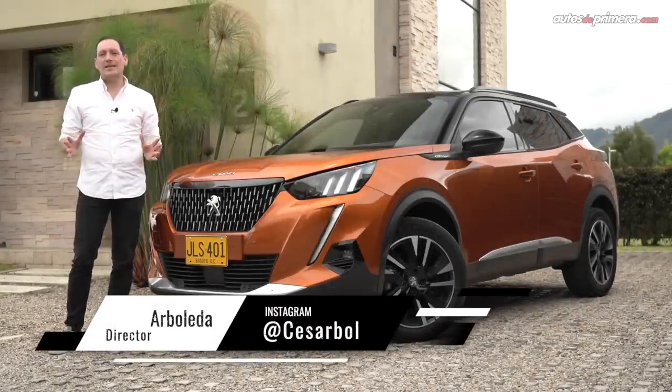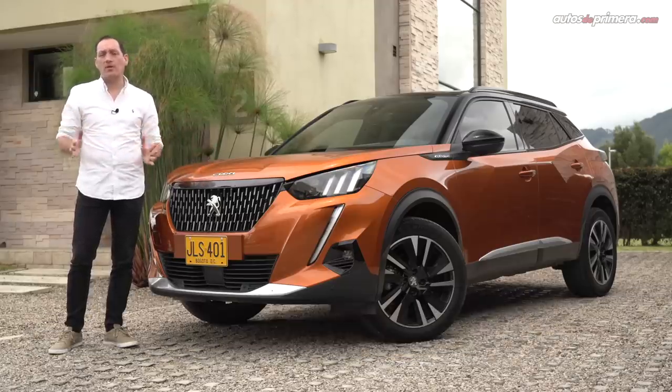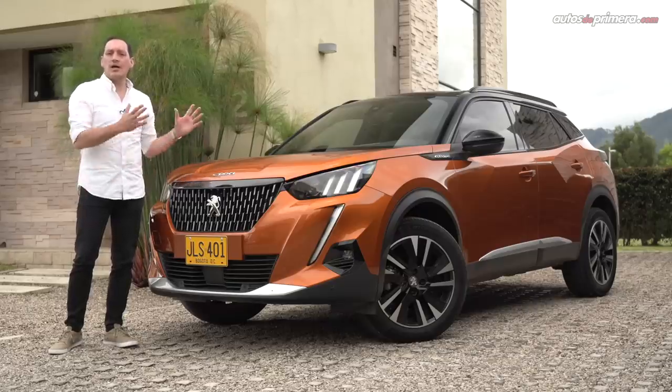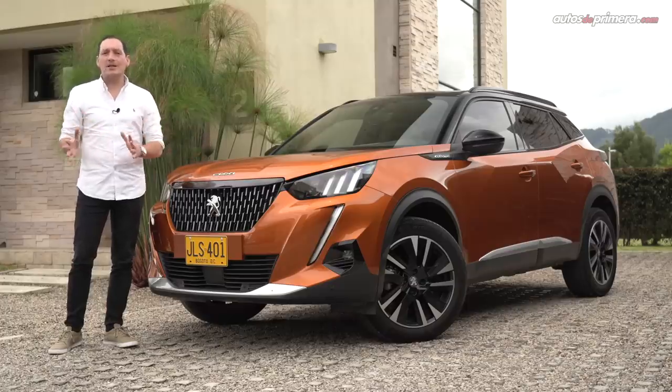Originally introduced in the year 2013, the Peugeot 2008 has become one of the most important models in the portfolio of the French brand. After six years in the market, it presents its second generation — a model that adopts the new DNA of the brand, as well as new solutions.